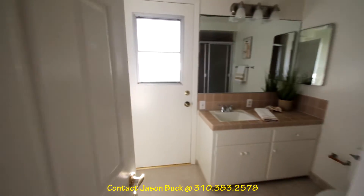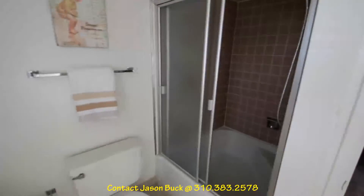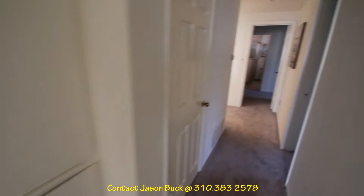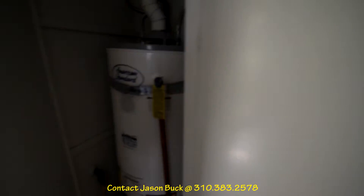Then we have the bathroom right here — full tub. This is really nice. Central vac, and all the rest of your stuff through here. It's the hall closet, this is linens, and then should be the water heater — yep.